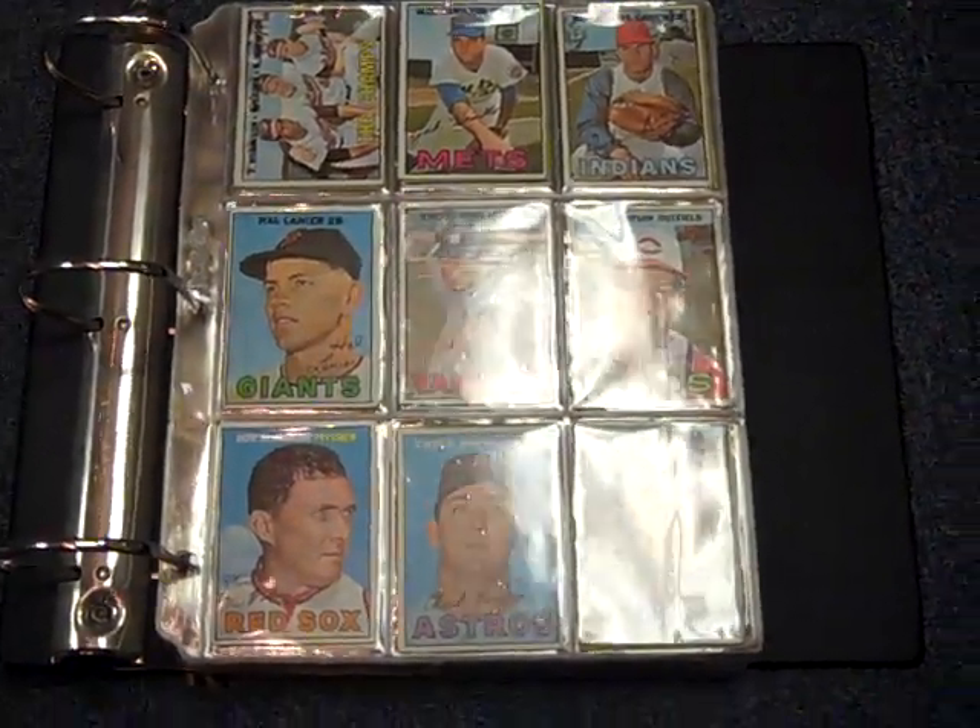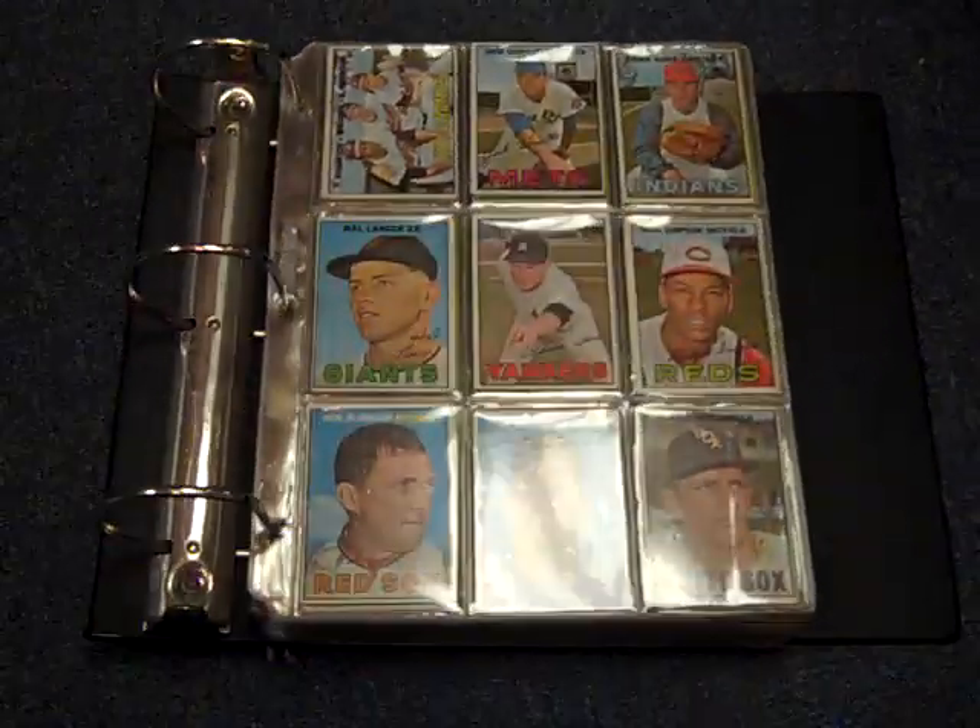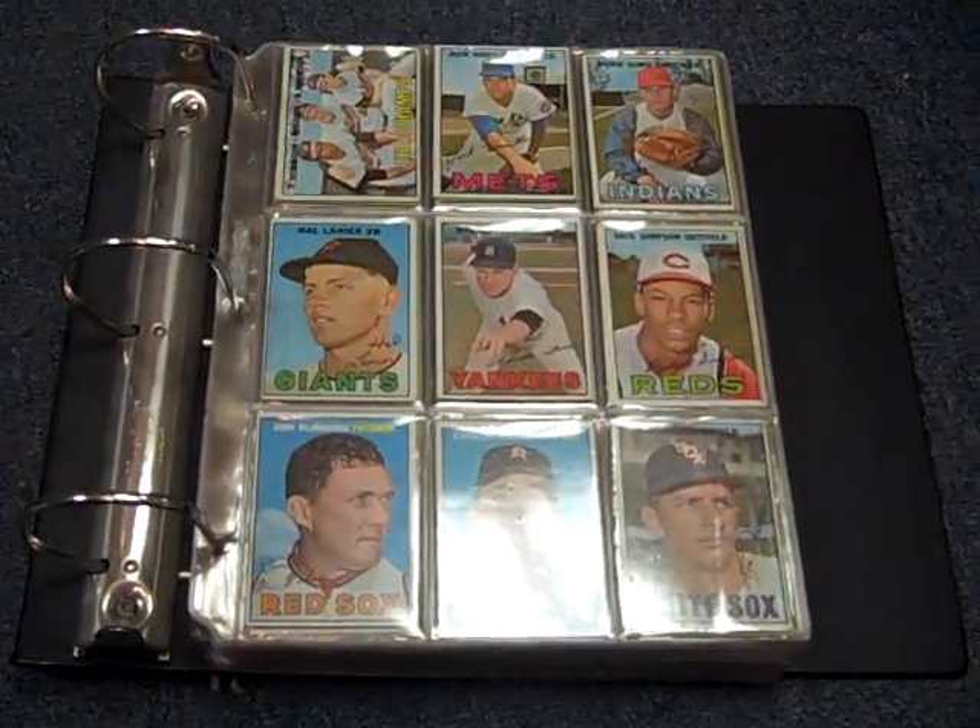This is DJ Sports Cards in Renton, Washington, home of Tim Lincecum. Tim Lincecum used to actually shop here when he was a kid.